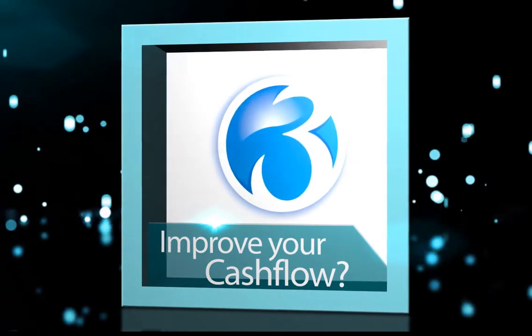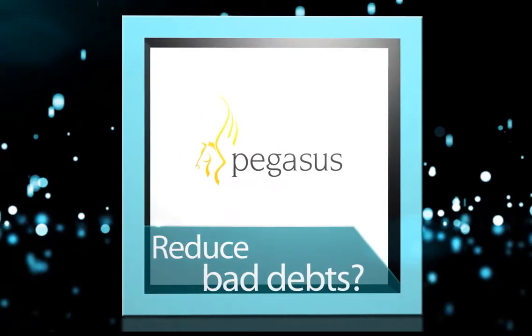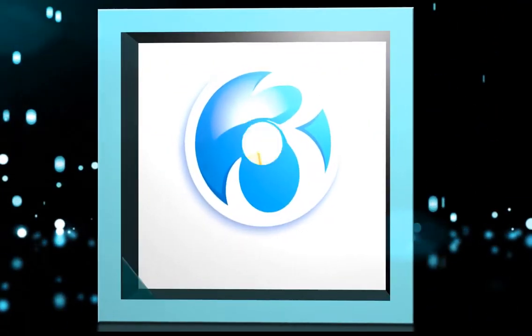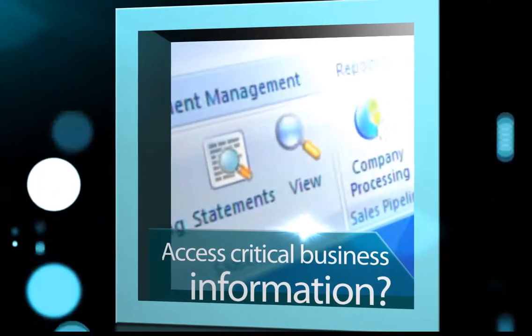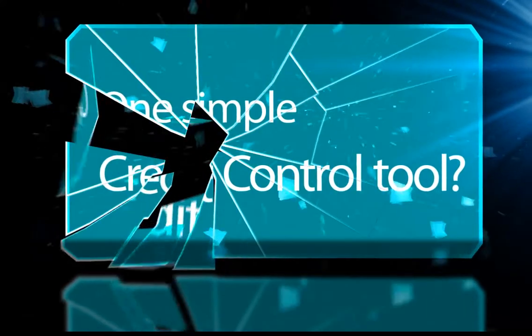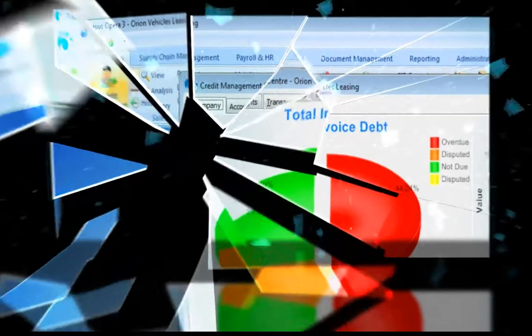Do you want to improve your cash flow, reduce bad debts, have access to critical business information, and improve the overall financial position of your business — all from one easy-to-use credit control tool? If the answer is yes to any of these questions, then let me take you through a short demonstration of the new Credit Management Center, now available for Opera 3. My name is Samantha Garrett and I'm one of the product specialists here at Pegasus Software.